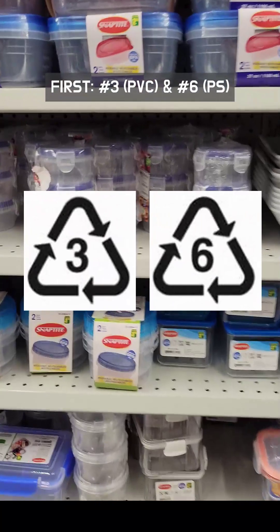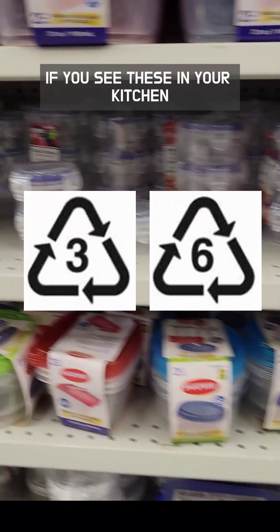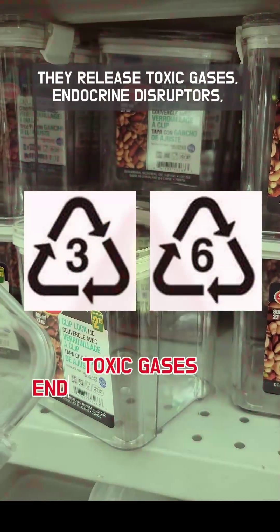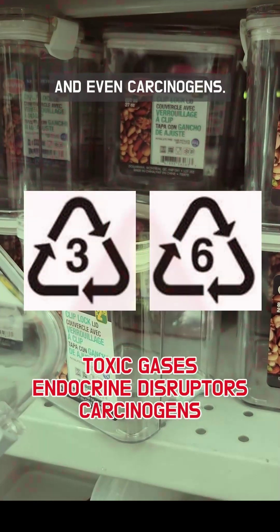First, number three, PVC, and number six, PS. If you see these in your kitchen, toss them out right now. When exposed to heat or sunlight, these types of plastic release toxic gases, endocrine disruptors, and even carcinogens.